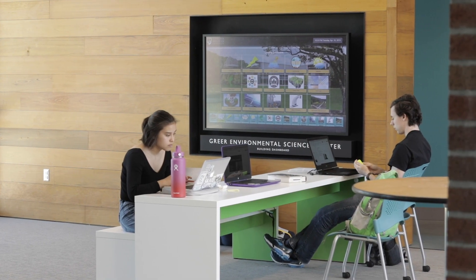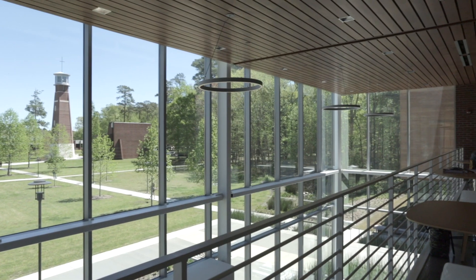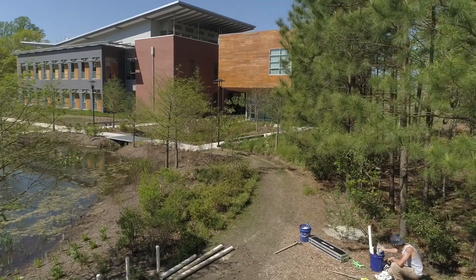This building has completely changed the perception of what Virginia Wesleyan is. When you're teaching environmental science and can do it in an environment where you can see everything outside, it's exciting — it causes you to be more engaged in what you're teaching and learning, and we've seen that already just in this first year.